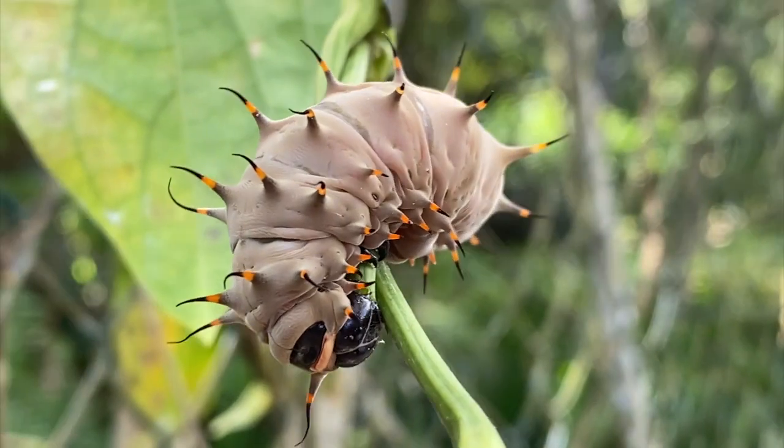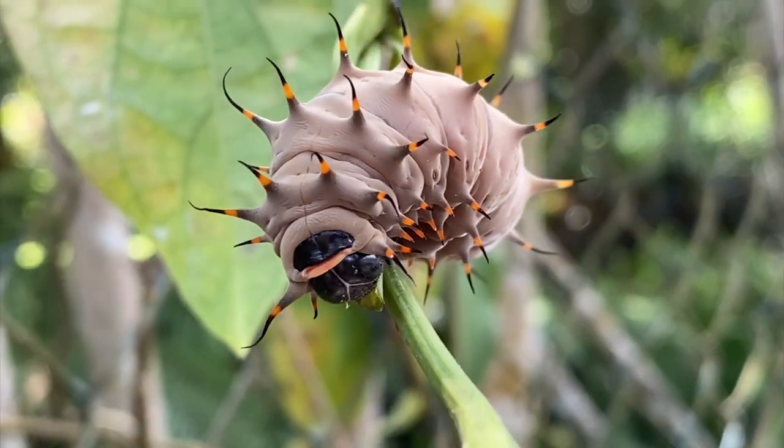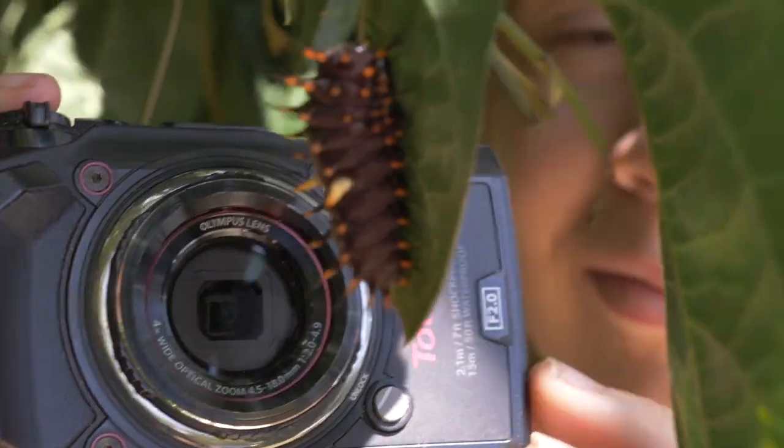This is a real hotspot for the Cairns Birdwing caterpillars here. The caterpillars live on this vine.